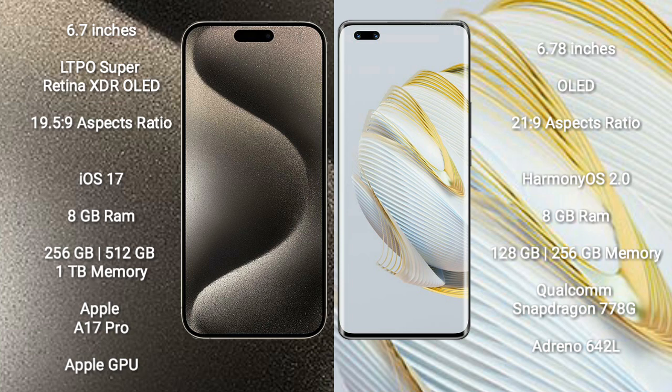iPhone 15 Pro Max runs on the iOS 17 operating system. Huawei Nova 10 Pro runs on the HarmonyOS operating system.